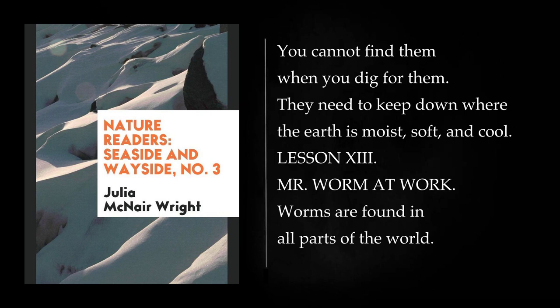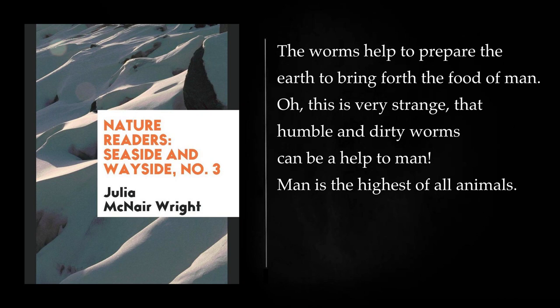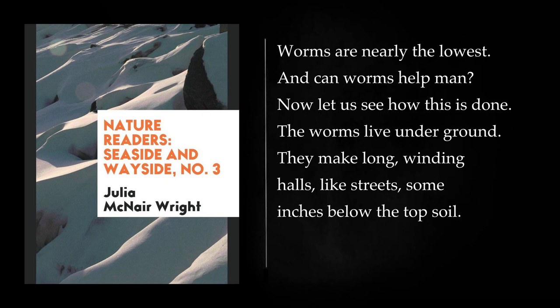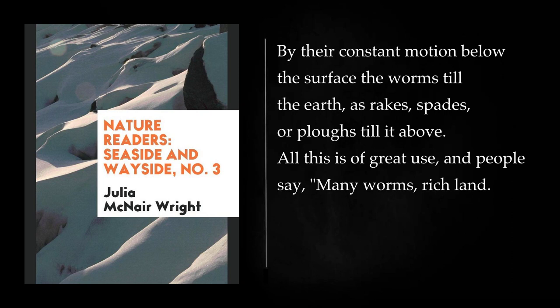Lesson 13: Mr. Worm at Work. Worms are found in all parts of the world. I have told you that they help to build the world, and make it fit for the home of man. Man cannot live without food. He gets his food from the earth. The worms help to prepare the earth to bring forth the food of man. The worms live underground. They make long, winding halls, some inches below the top soil. These halls, or little tunnels, help to keep the earth loose, so that the fine roots of the plants can grow well in it. These tunnels also serve to help the air move more easily through the soil. By their constant motion below the surface the worms till the earth, as rakes, spades, or plows till it above. All this is of great use, and people say, many worms, rich land.